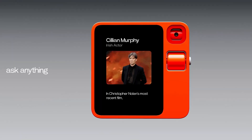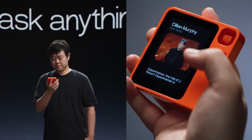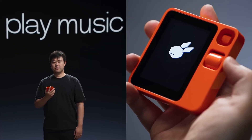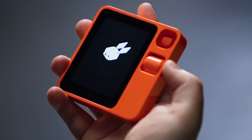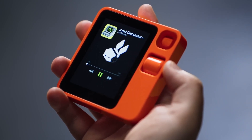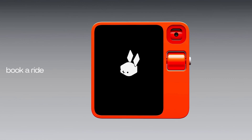All wrapped up in a design that charges conveniently via USB-C. The R1's 2.88-inch TFT touchscreen is your gateway to intuitive navigation, while the MediaTek MT6765 octa-core processor ensures smooth sailing through tasks.